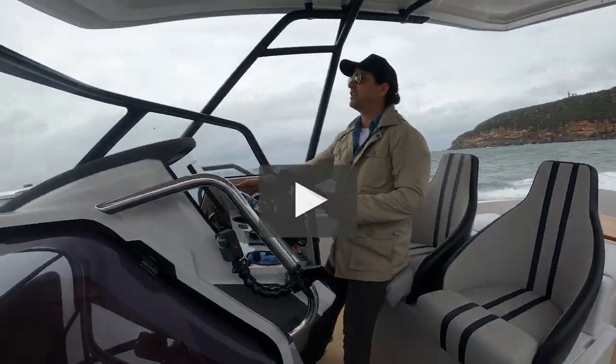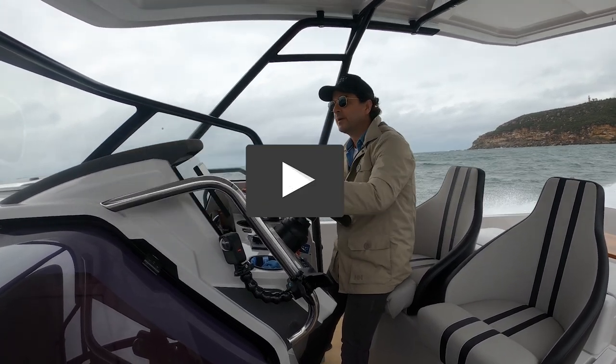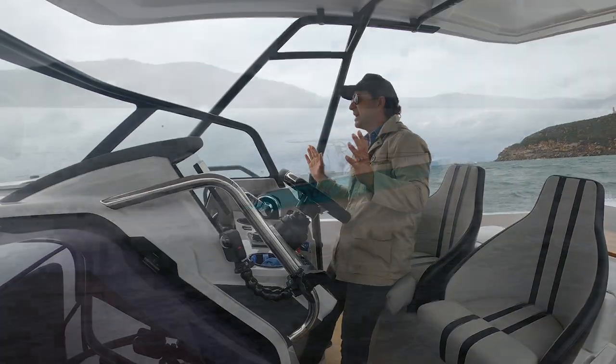I'm sitting on 31 knots right now — so this is an easy cruise for this boat, and I'm doing that across waves.